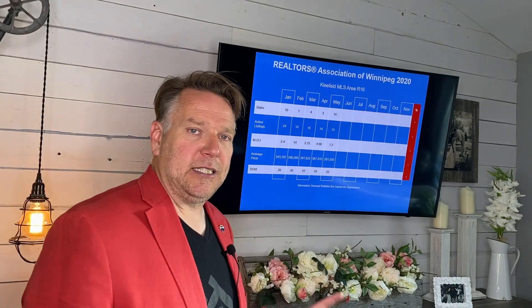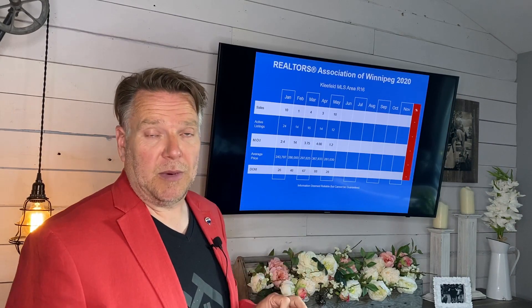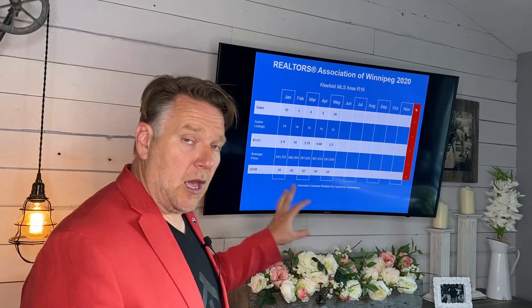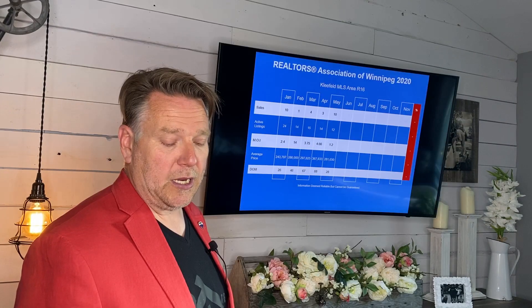This is for single detached homes in the Cleefeld area. In the month of May we had 10 sales and 12 active listings currently, so that gives you a month of inventory of 1.2. That's a crazy seller's market right now. Average selling price is $281,000 and days on the market dropped down to 28.